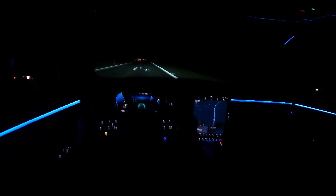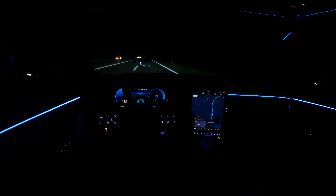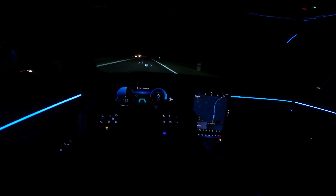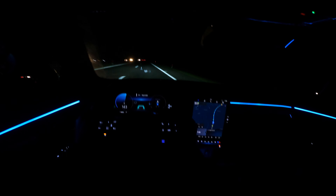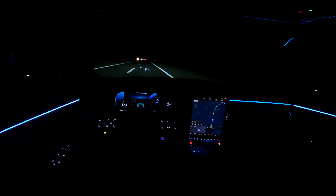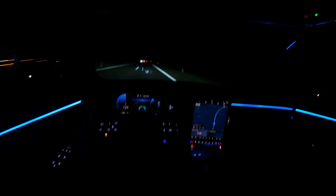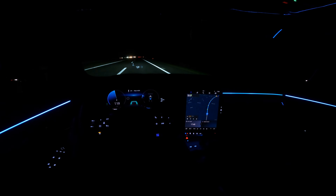Driving at 100, just going to punch it all the way so you can see the acceleration. Towards 140–150 there's more wind noise, but around 130 you can hear more tire noise. To be fair, today it is windy outside, so there's also that factor.